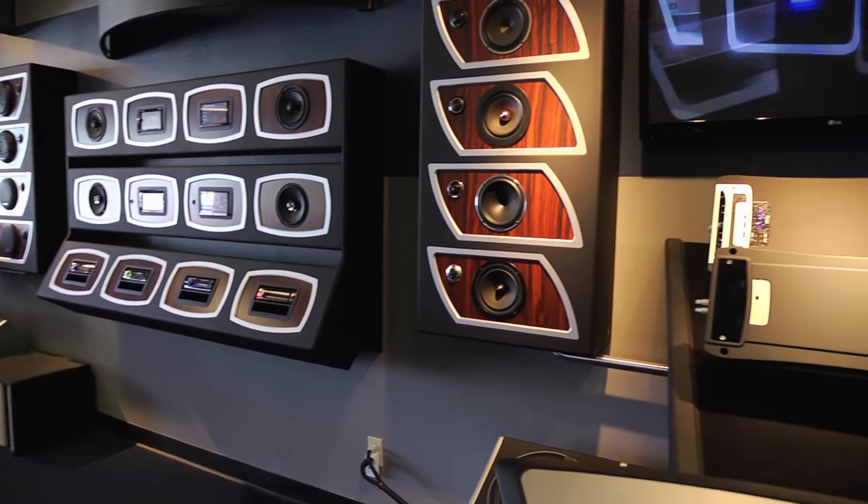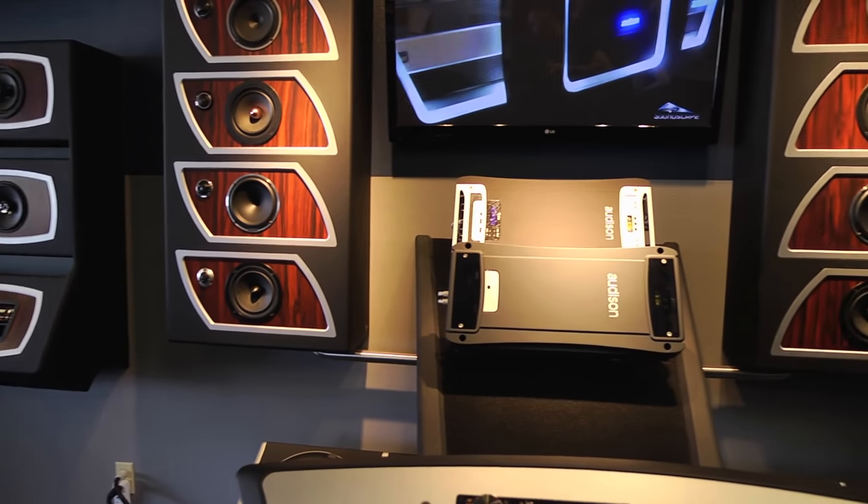Hey, I'm Dan. We at Soundscape Car Audio pride ourselves on pursuing the best possible listening experience for our clients. As audio technology advances, we pay attention and try to find the pieces that best serve our purpose.